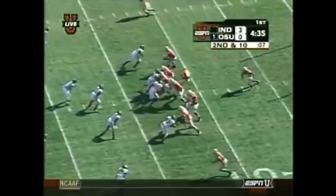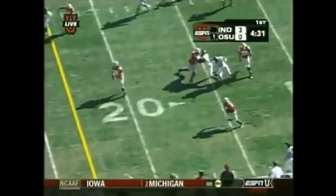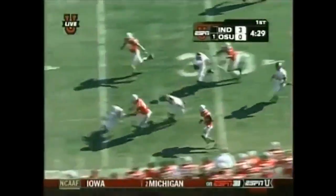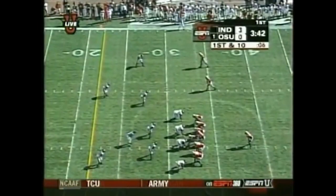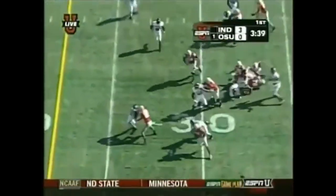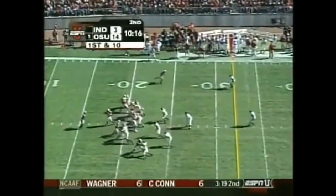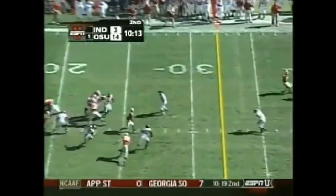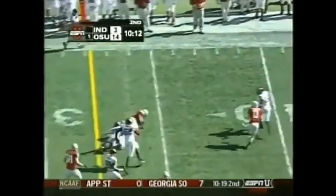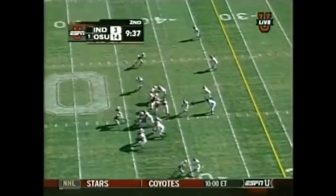Second down and 10. Seven-step drop, comes short. Antonio Pittman has room to run after the catch. Picks up 29 on that play. On first down and 10 at the 32. Another running play with a couple of touchdowns. And Smith turning around, going to hand off here to Antonio Pittman. Has enough for a first down. That one a play of 24 yards.